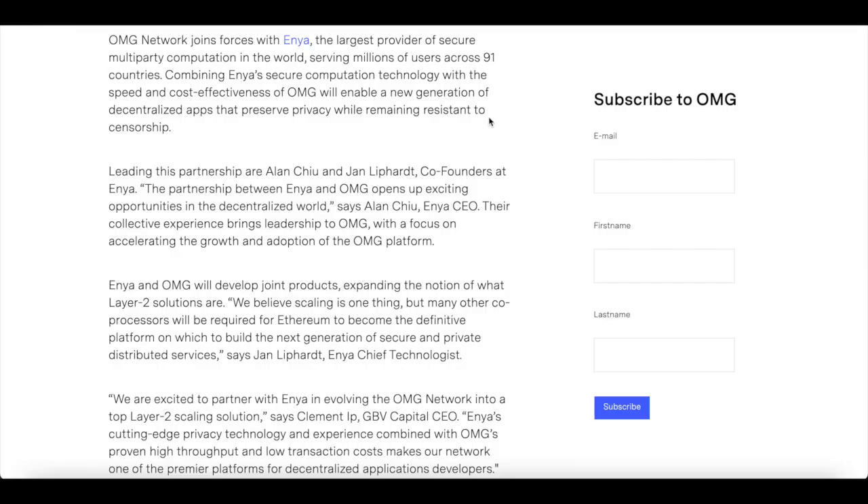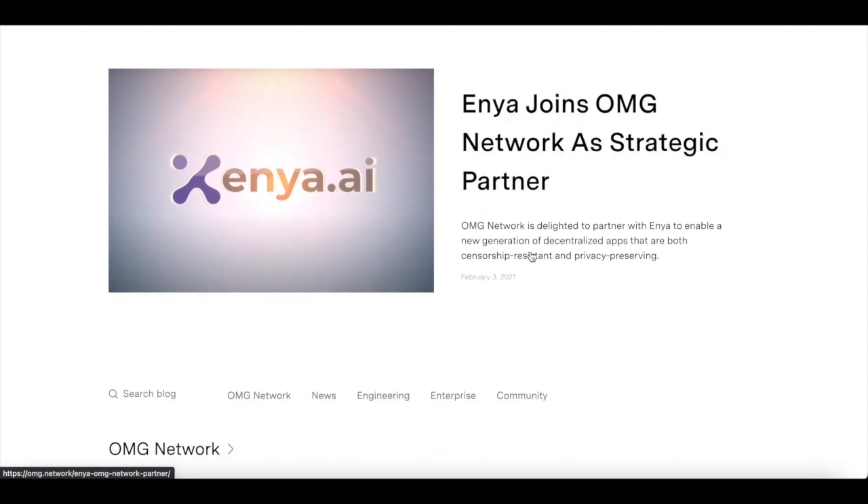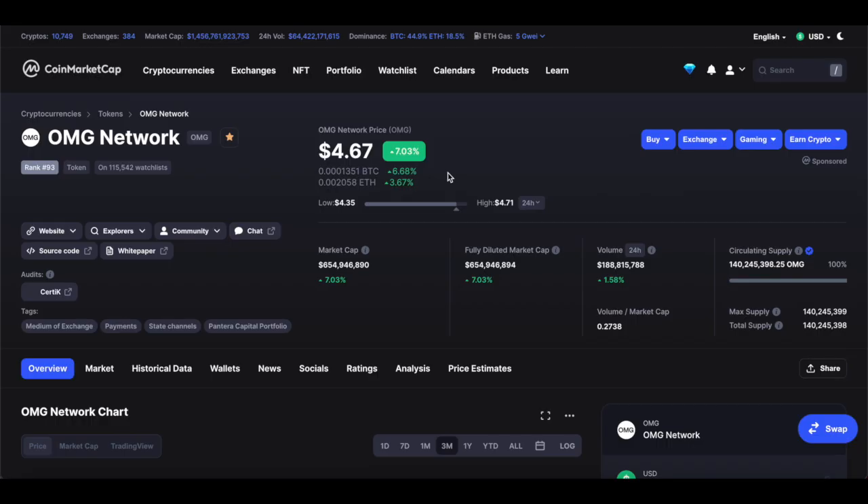OMG Network has joined forces with Enya, the largest provider of secure multi-party computation in the world, serving millions of users across 91 countries. This will enable a new generation of decentralized apps that preserve privacy while remaining resistant to censorship. Keeping up with this information is key — follow the blogs of the crypto projects you're interested in. I'm not saying OMG will stay above $10, but I think it will hit $10 and probably go back down a little — though I do think it will hit more than $10.